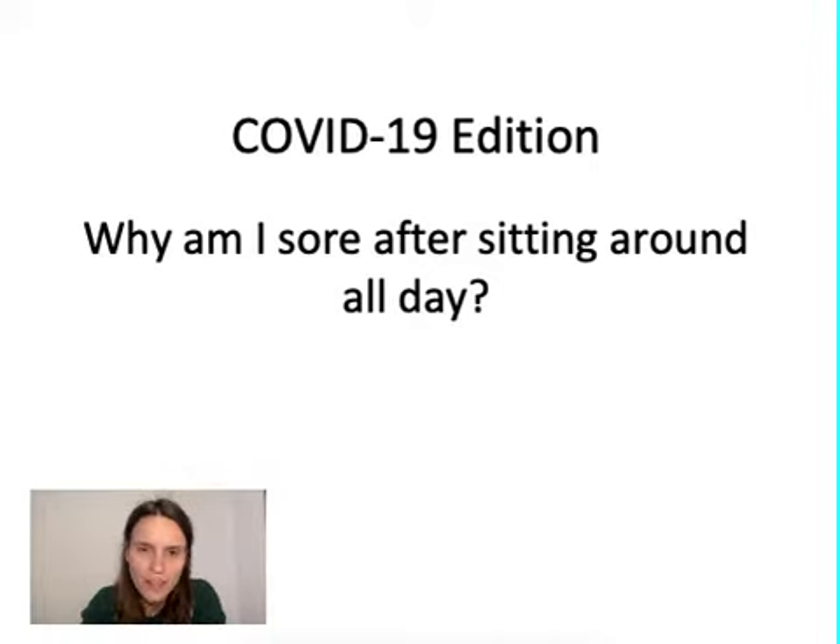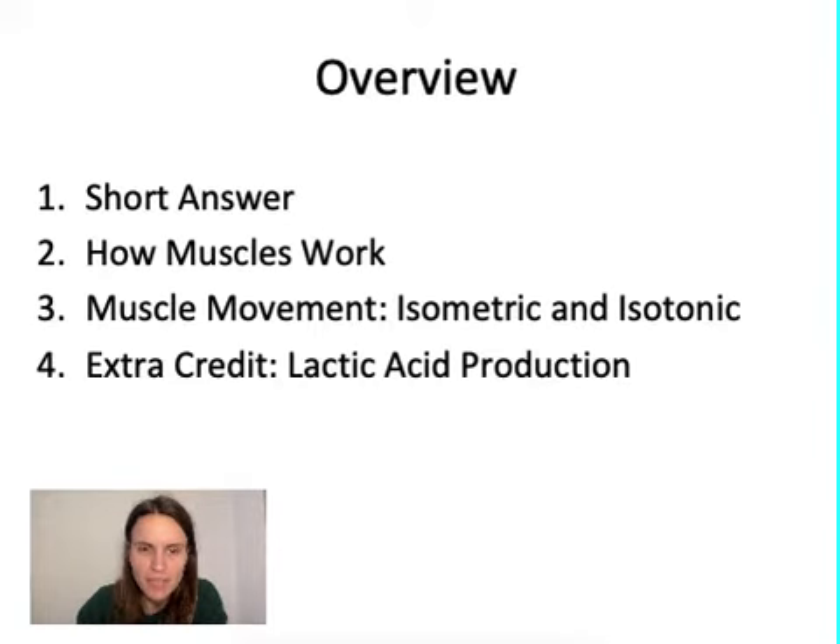Hi and welcome to another COVID-19 edition of Schleyteach. Today we're going to go over a question that might be on some of your minds as you are beginning to self-quarantine: why am I sore after sitting around all day? In this video we're going to have four sections: a short answer, a deeper look at how muscles work, muscle movement and the different kinds, and for extra credit, lactic acid production.